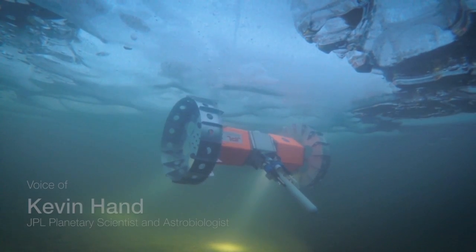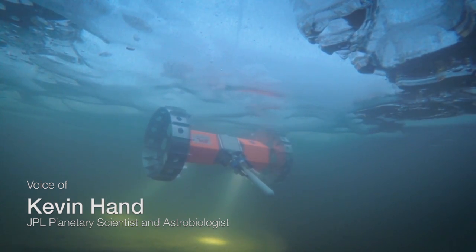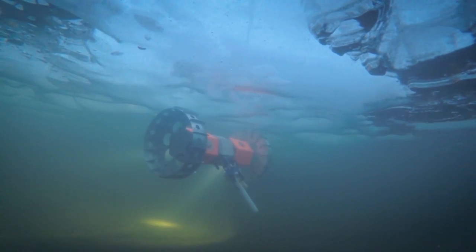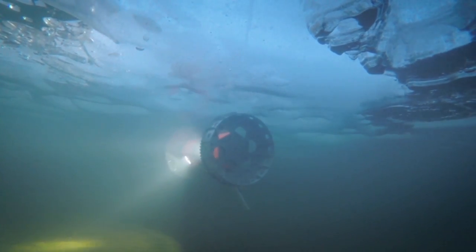One environment on Earth that might serve as a useful analog for the exploration of Europa's ocean, which is trapped beneath a pretty thick ice shell, is the Arctic. And so our team developed this under-ice rover to study these methane-rich lakes up along the Alaskan permafrost.